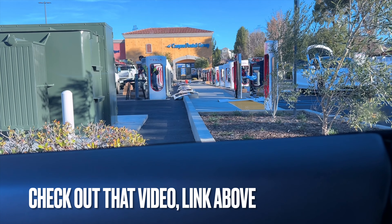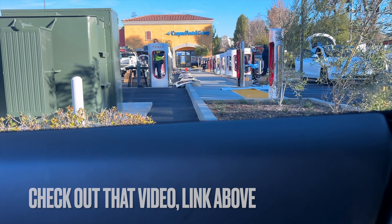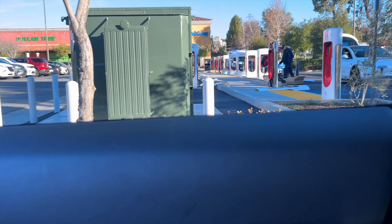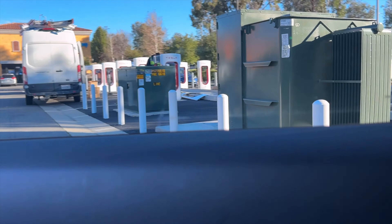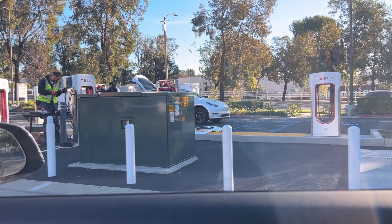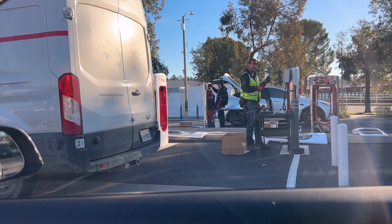Upgrades, retrofits. Now this is already a V3 with 250 kilowatt charging, so I'm not sure exactly what's going on here. But I just wanted to share and show you exactly what a temporary closure means on the nav — these things are taken apart and there are six Tesla trucks or vehicles doing something.